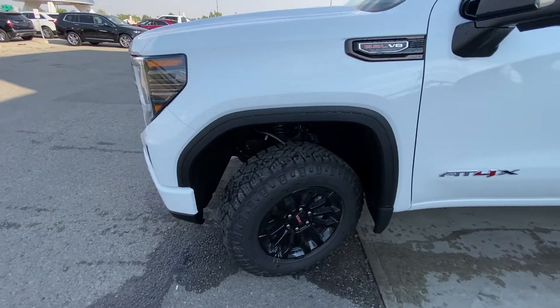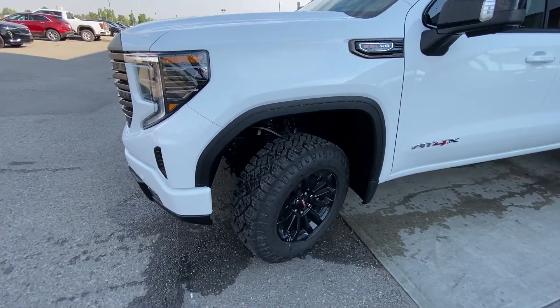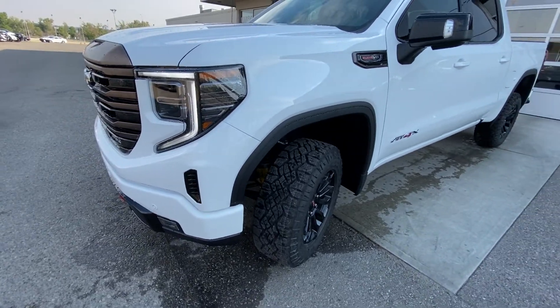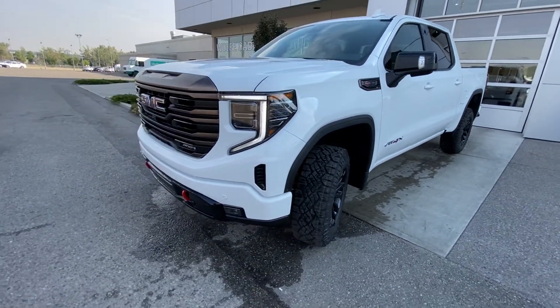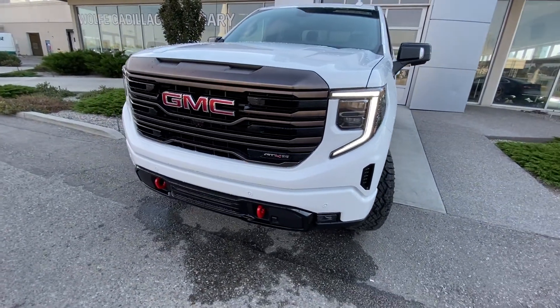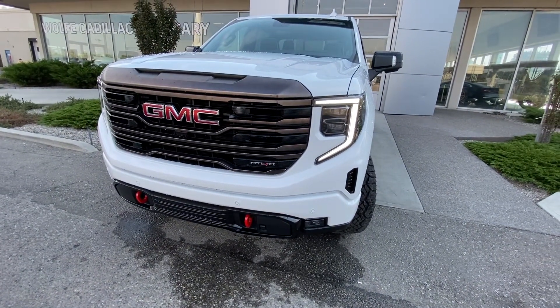The AT4X comes with a factory 2 inch lift along with that upgraded GM Multimatic Suspension System. Up front we have LED daytime running lamps, turn signals, fog lights, recovery hooks, parking sensors, and a camera system integrated into the AT4X black chrome grille.